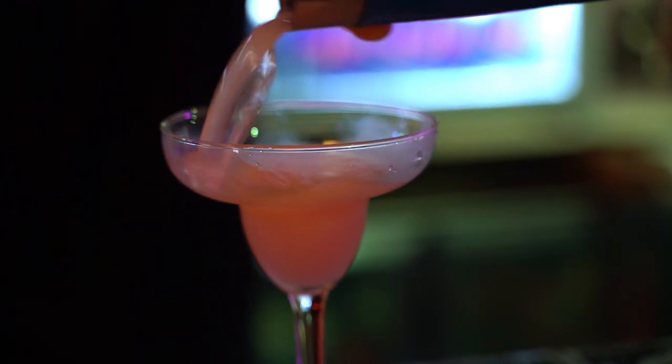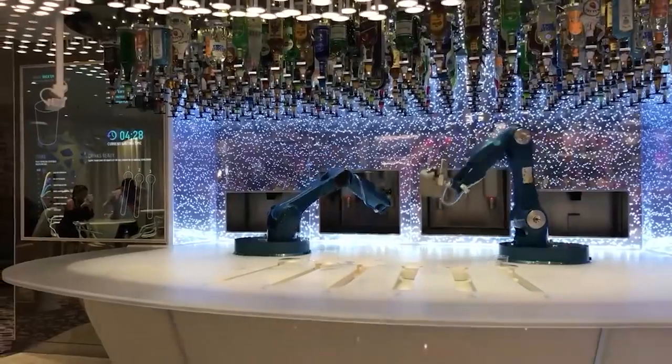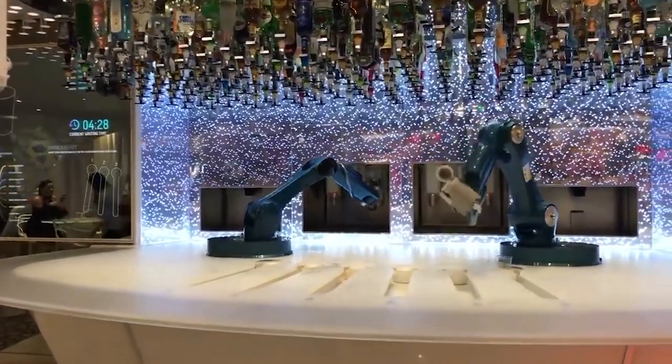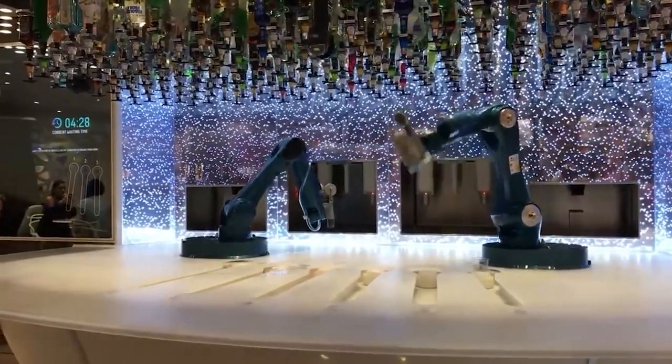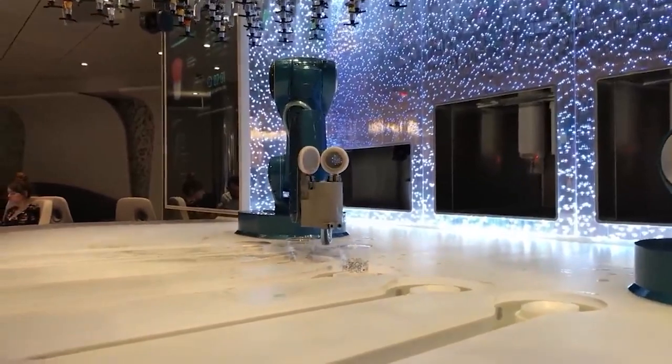When it comes to drinks, let the robotic bartenders at the Bionic Bar serve you. Just choose a cocktail or design your own and watch this metal mixologist shake you up a treat, as electronic display boards highlight each ingredient.